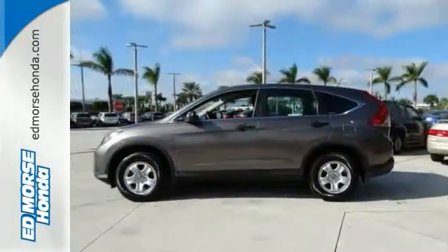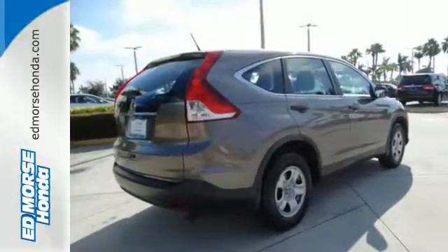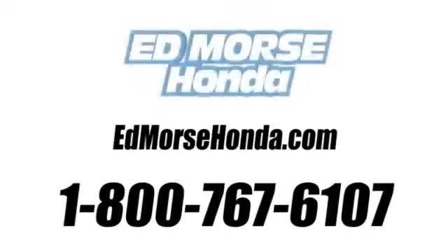The best SUV in its class. Come in and drive it today. Call us today at 1-800-767-6107. For value and for service, it's Ed Morse.